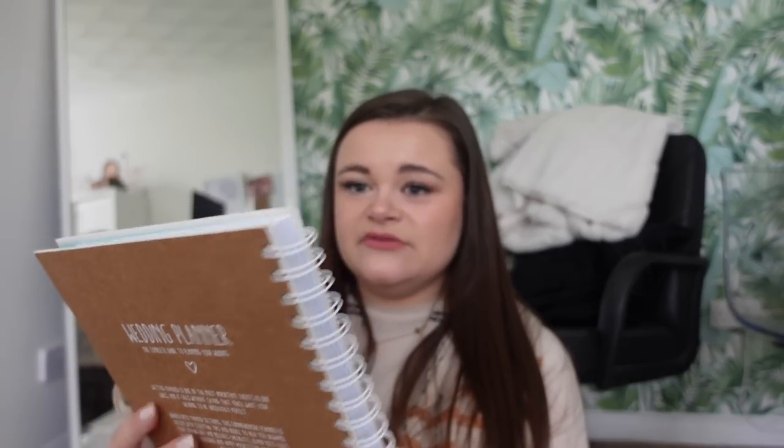I also got this which is a wedding planner. I don't know personally if I'll gift this to someone when they get engaged or if I'll keep it to plan my own wedding, but it was reduced from 15 pound at Paper Chase to three pound 50 at the charity shop. I call that a bargain. It's really good - it's categorized into loads of sections and it would really help you plan a wedding.